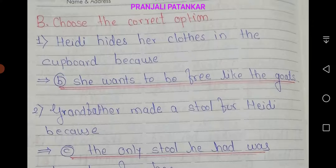B. Choose the correct option. First, Hedy hides her clothes in the cupboard because... The correct option is B: she wants to be free like the goats.